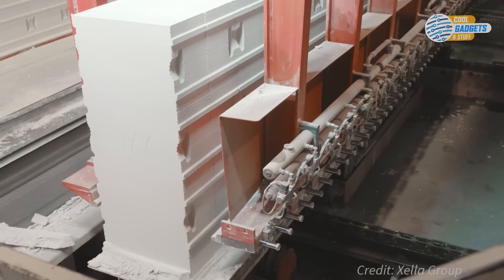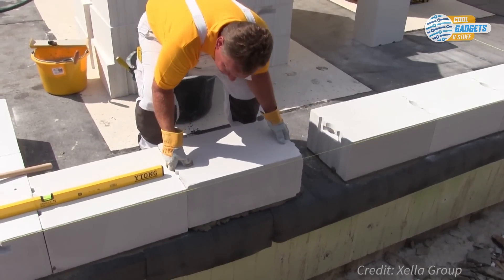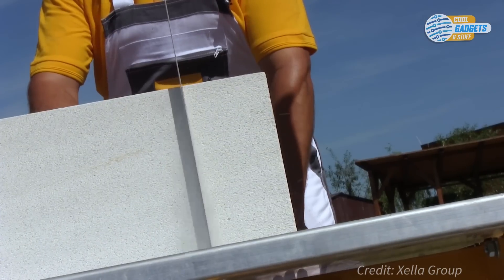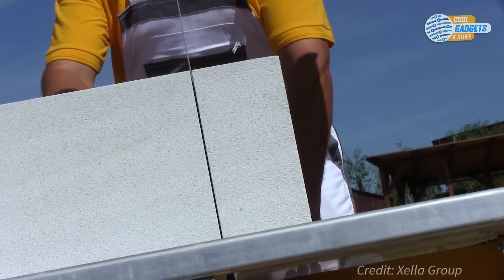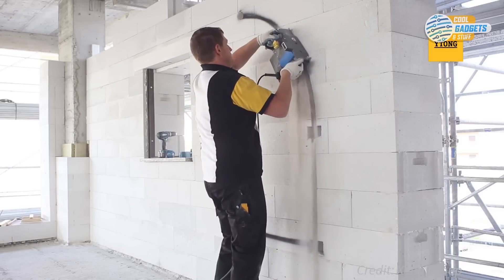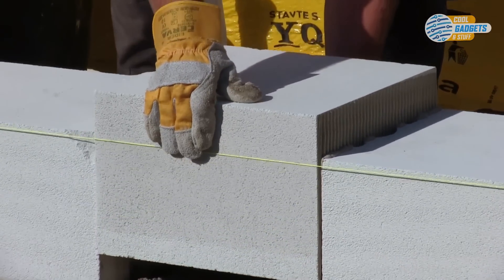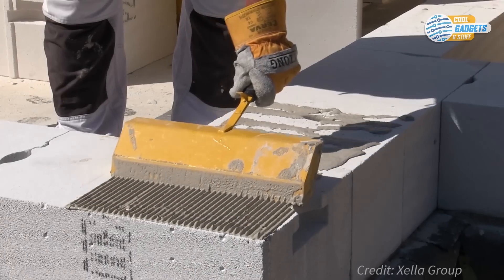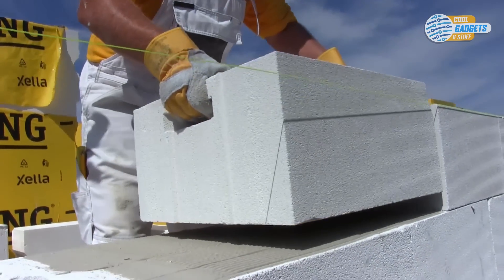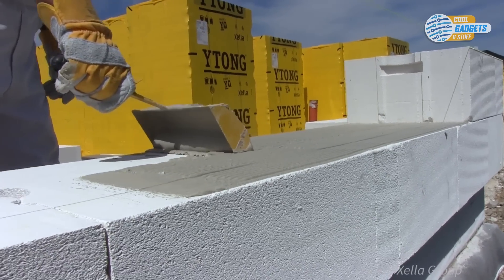In addition to its properties, the Ytong block is characterized by its ease of working and construction. The advantages are that it is lightweight, quick to assemble, simple to saw and file, provides easy chases for wiring and plumbing, and has unlimited finishing possibilities. Blocks can be used to construct internal partition walls and load-bearing external walls, and only require a thin layer of mortar. In accordance with building regulations, reinforcement is usually required on the corners and around the openings. A static analysis always has to be made regarding reinforcement, for both load-bearing and non-load-bearing structures.